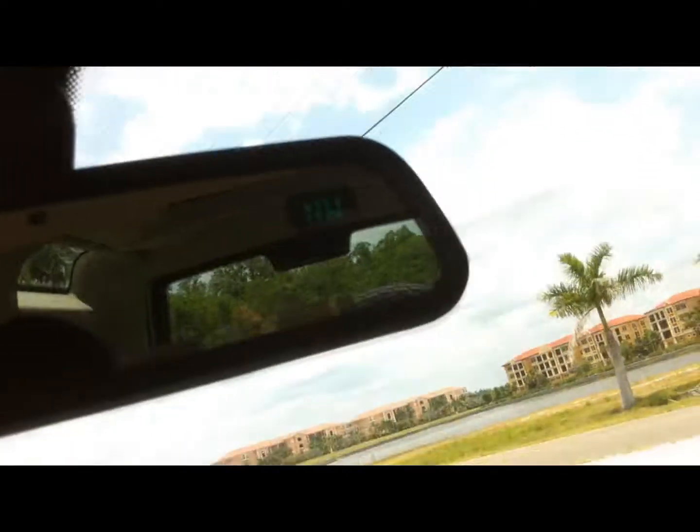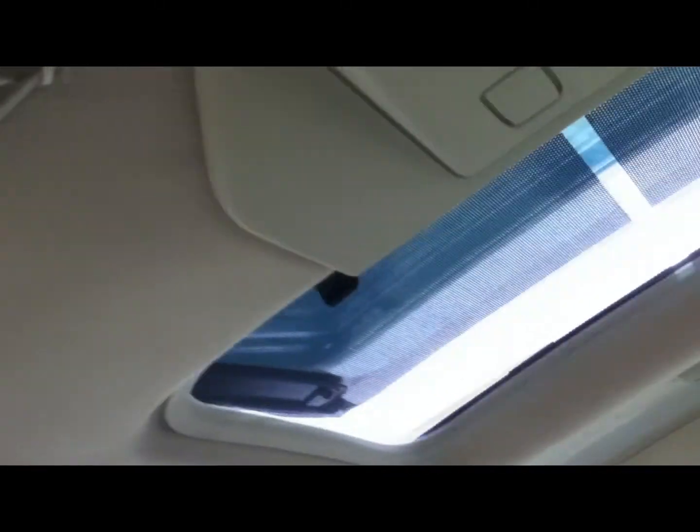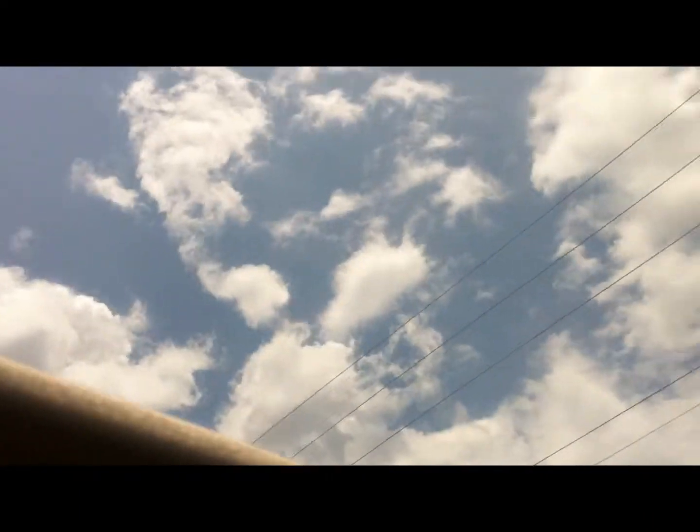You've got a HomeLink and a built-in compass right there. Let's check your sunroofs — one-touch operation. Look at that, awesome! And these shades you can retract back by hand if you'd like, so you can take in a view of the blue Florida sky.